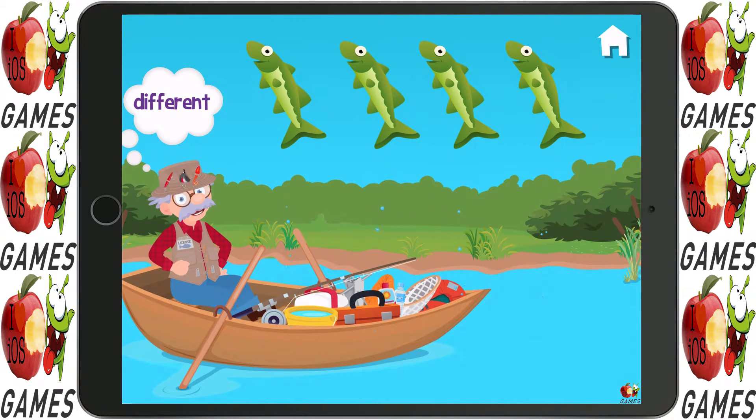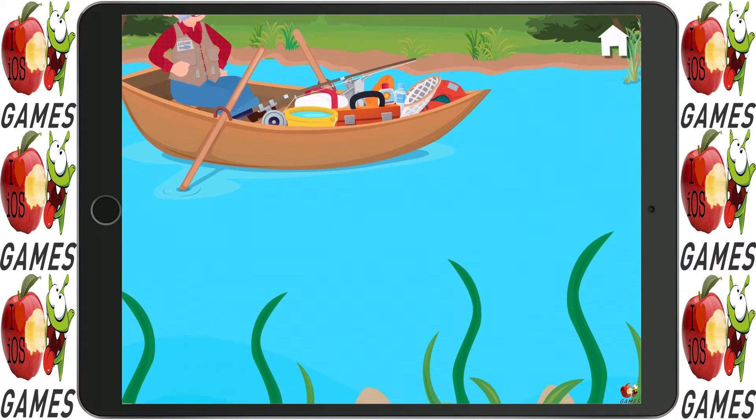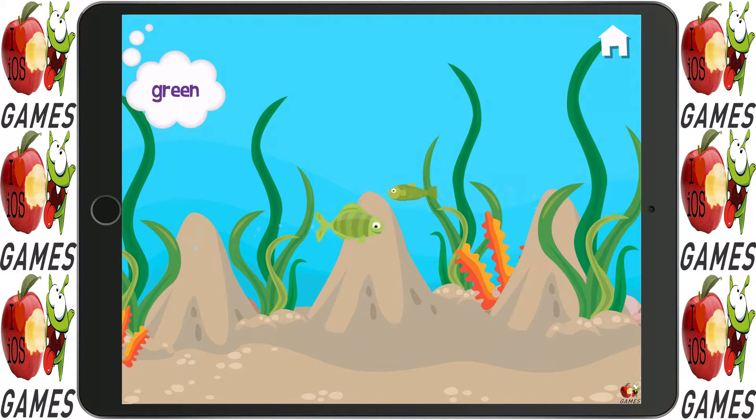Fish are jumping! Which one is different? Find all the green fish!